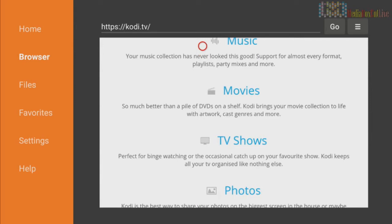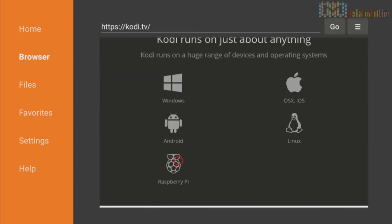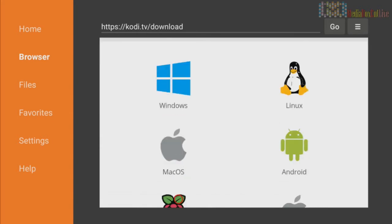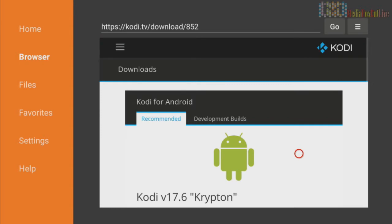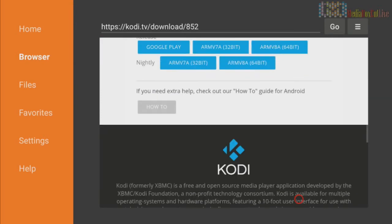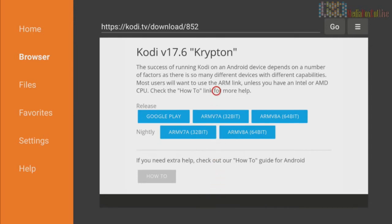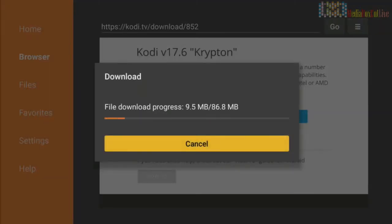We're going to scroll all the way down until we see the Android option — click on it. Go all the way to Download again under Android. Now we're going to get the latest version, Kodi 17.6. Move up a little bit and click on it — it's downloading right now.